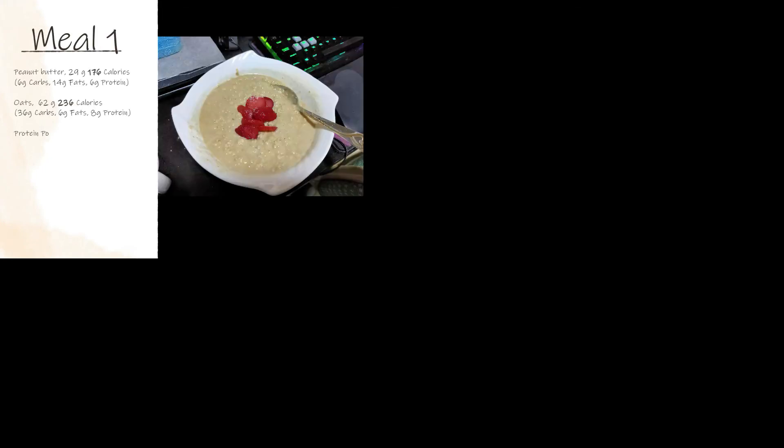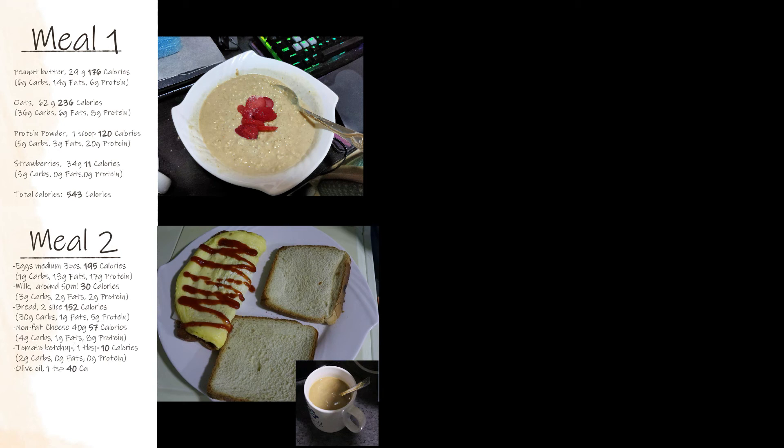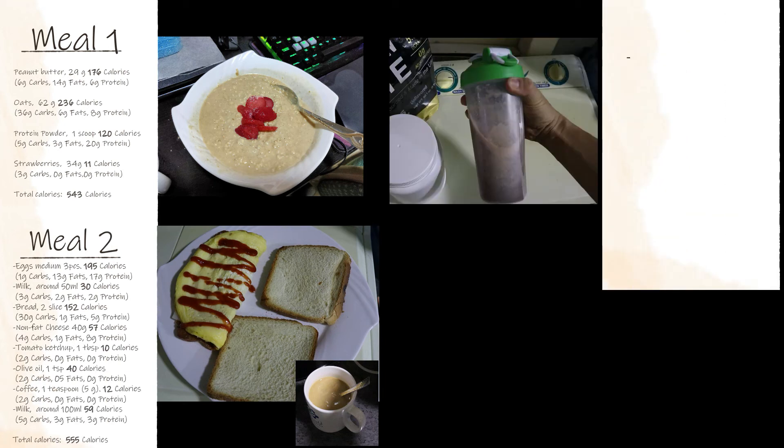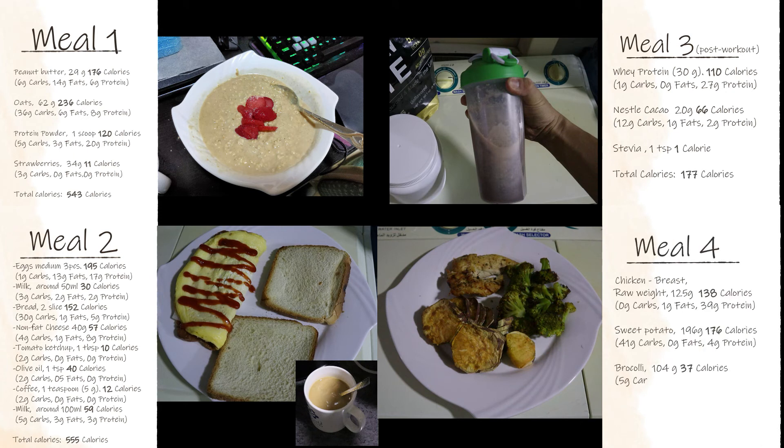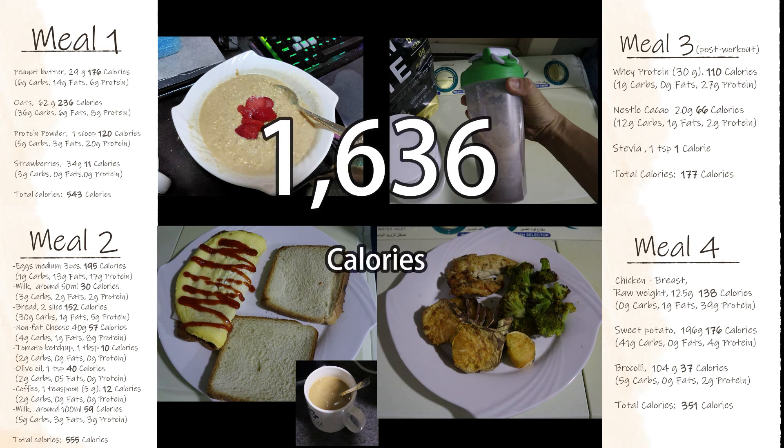For the summary: meal 1 we got 543 calories, meal 2 we got 555 calories including the coffee, meal 3 we got 177 calories, and lastly meal 4 we got 351 calories — amounting to a total of 1,626 calories. Plus I added 10 calories from the omega-3 capsules that I take at night, so in total we got 1,636 calories.